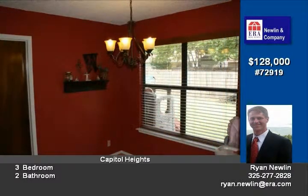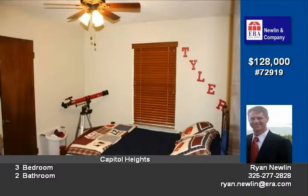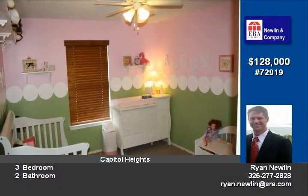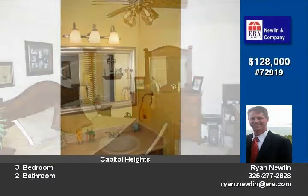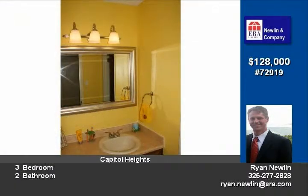It's been very well maintained and easy to show. Give me a call or text at 325-277-2828. And if you'd like, I can send you a list with all the houses for sale in the area — I think there's 14 up in that area right now. Ryan Newland, 325-277-2828. Thanks.